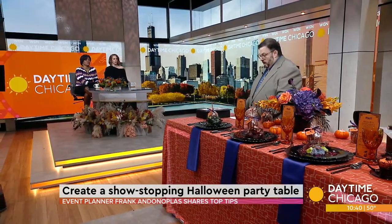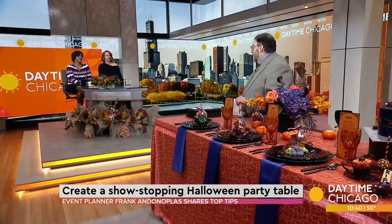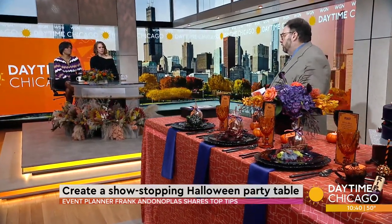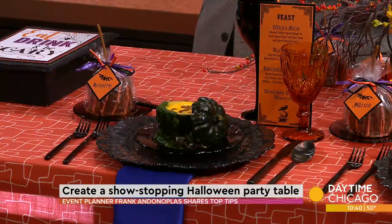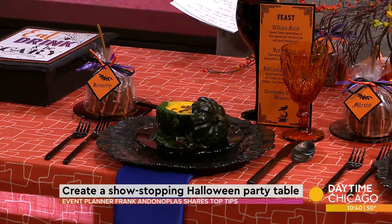Do you do signature drinks? Totally — you want to theme it to the party. There are all kinds of great Halloween cocktails, but that could have been a whole segment by itself. Set a wicked table. Rent stuff, or mix things you own with things you rent.